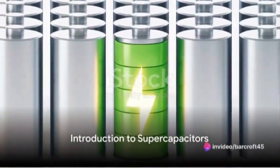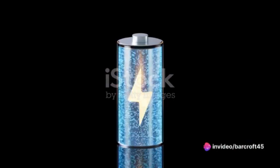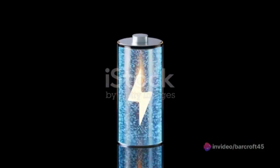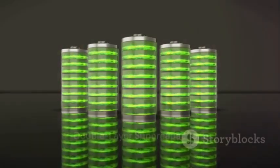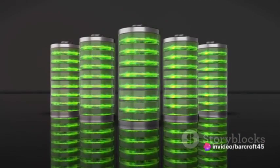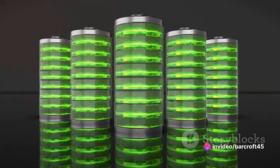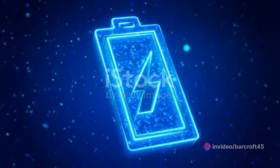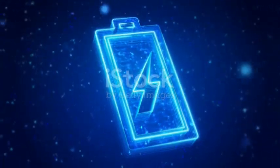Have you ever wondered how we could store energy more efficiently? What if the solution lies in a device not much larger than a coin? Welcome to the fascinating world of double-layer supercapacitors. Supercapacitors, also known as ultracapacitors, sit right in the middle of the spectrum between traditional capacitors and batteries. They offer a unique blend of characteristics from both ends, storing and releasing energy in a distinctive way.